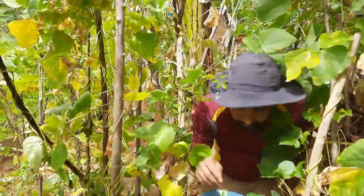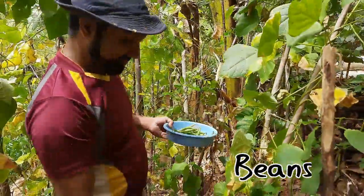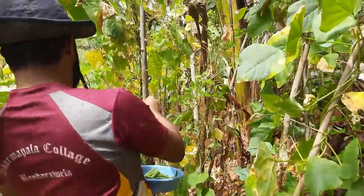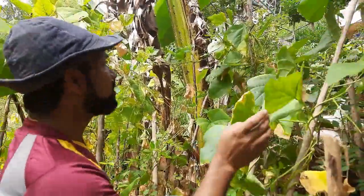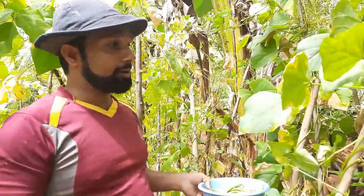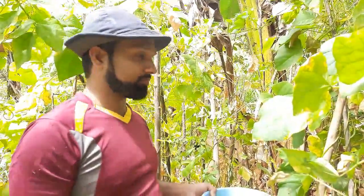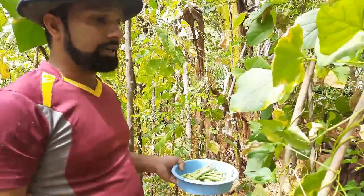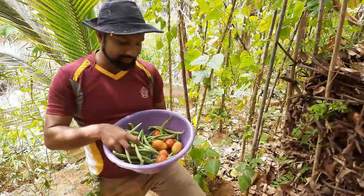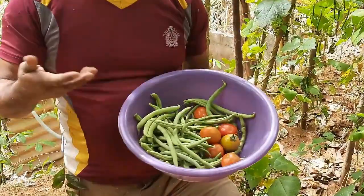This is my favorite vegetable, beans. I'm plucking beans here from my home garden. Sometimes there are worms, but I don't use chemical fertilizers or chemical insecticides. Normally I use kitchen ash to remove small insects.